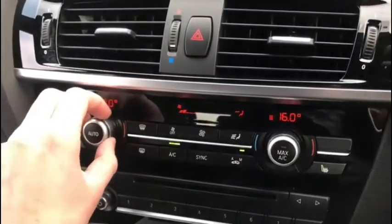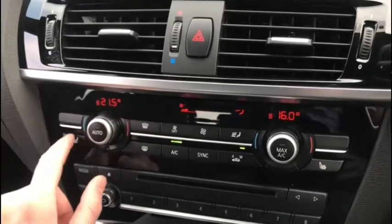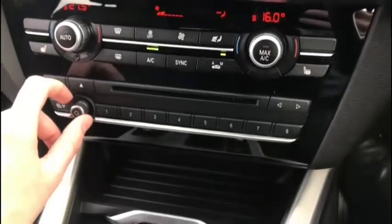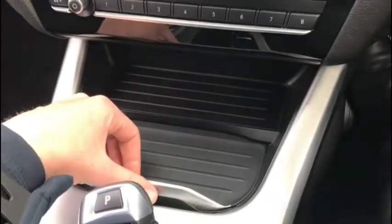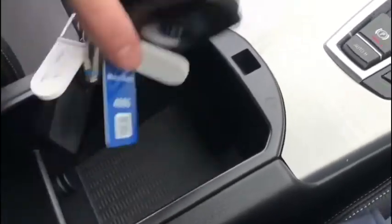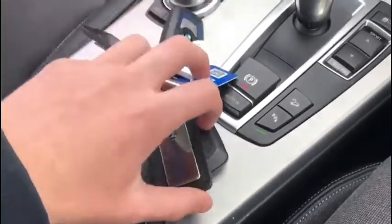We have dual zone climate control so both the driver and the front passenger can have separate temperature settings. No need to argue if the car is too hot or too cold — everyone wins. There's plenty of storage space here in the centre, and of course the vehicle does come with two keys.